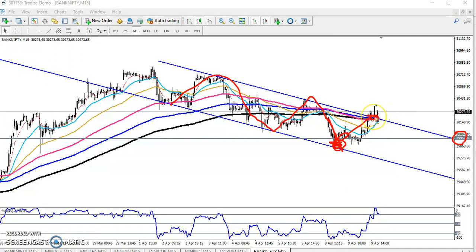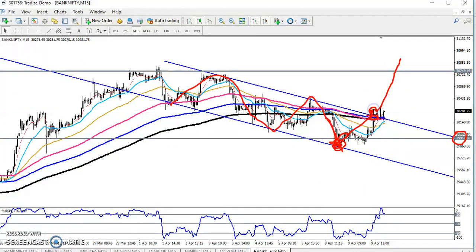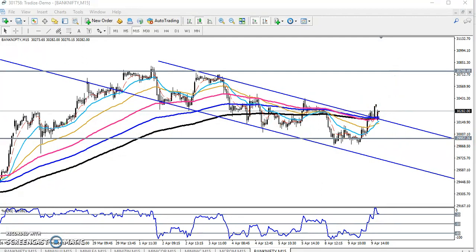If price sustains above this resistance line, I think the next target will be around 30,800. The previous higher point — let me draw the line exactly — is around 30,700, which I think will be the next target if price sustains above this resistance line. Today price had a gap-down opening, but again price pulled up.